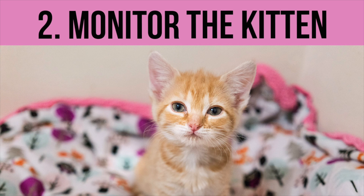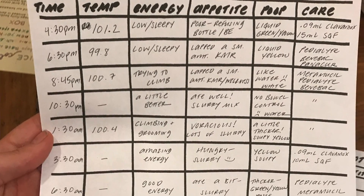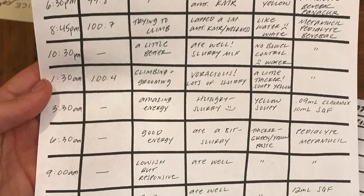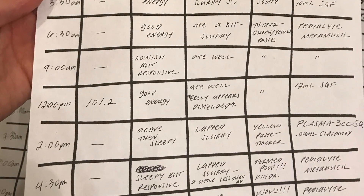Number two: you want to carefully monitor the kitten at least every three to four hours. I cannot overstress the importance of making a monitoring chart. You really want to be able to monitor the kitten at all times, and writing it down is going to help you track any changes and note how she's responding to different aspects of treatment. Make a chart that includes the time, weight, temperature, her poop, her appetite, disposition, and treatment notes. Is she lethargic, active, asleep, listless?